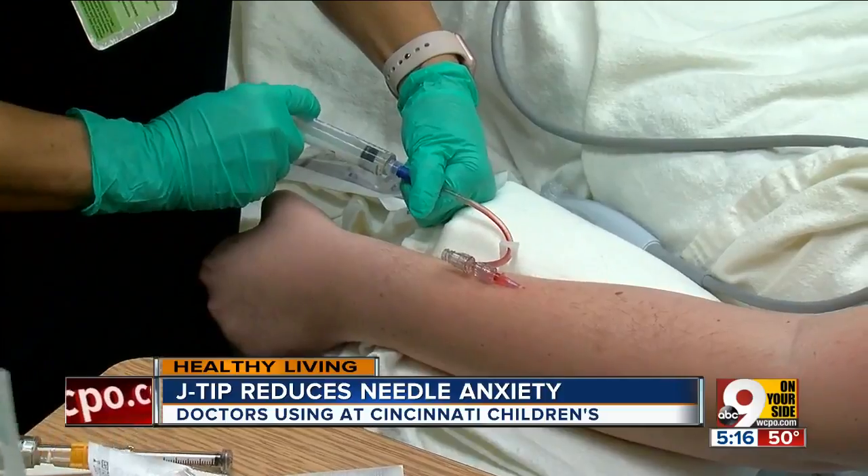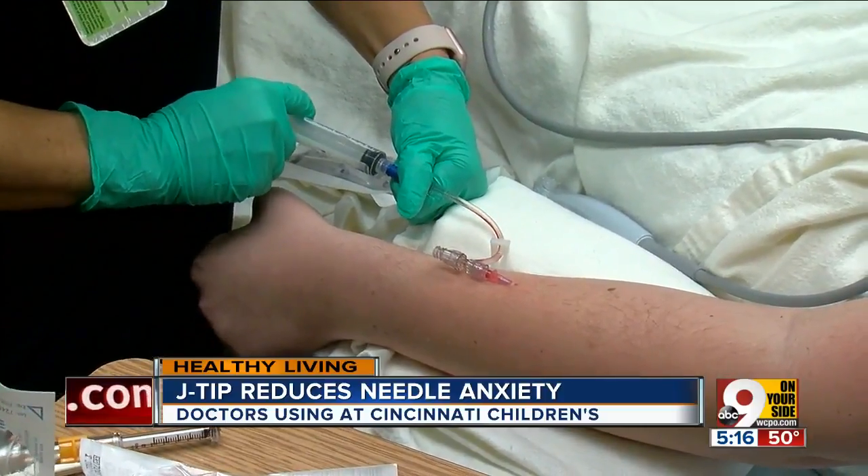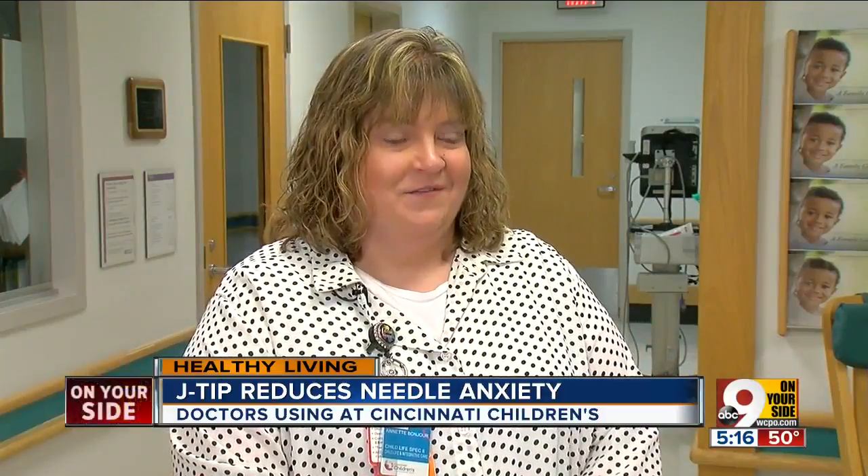And that is a big deal when you consider this. "Each child, when they come to the medical center, usually the first question they ask is, am I getting any shots? Will I get any pokes? And so that's definitely the biggest fear for not only the children, but I feel for parents as well."